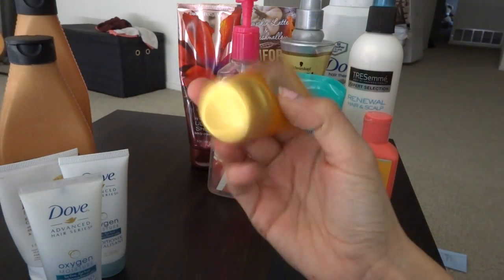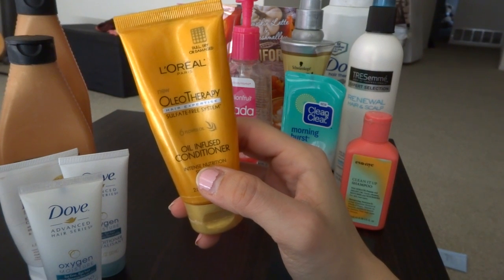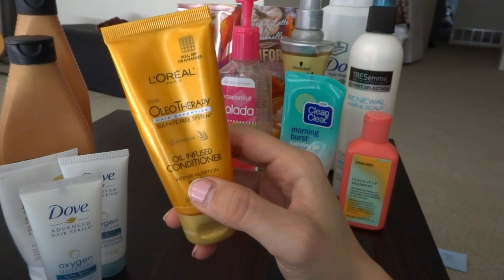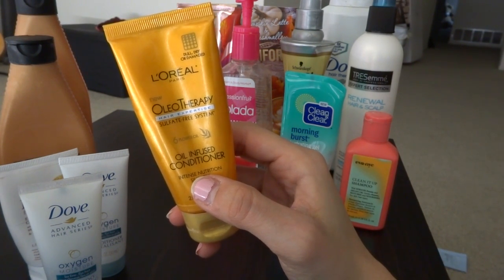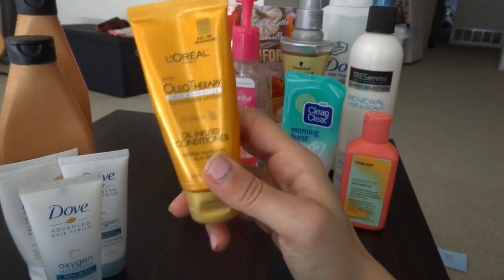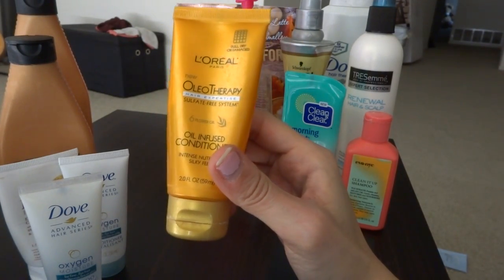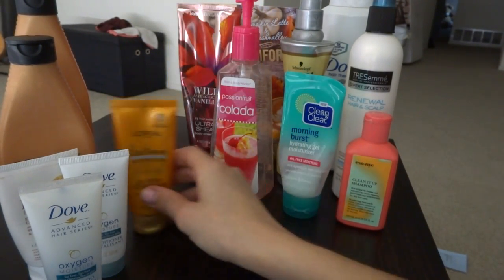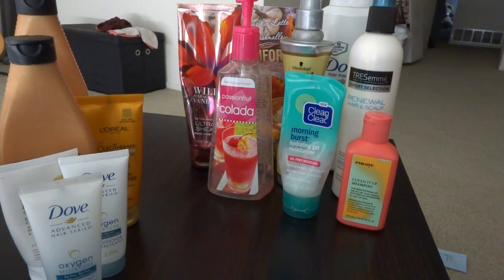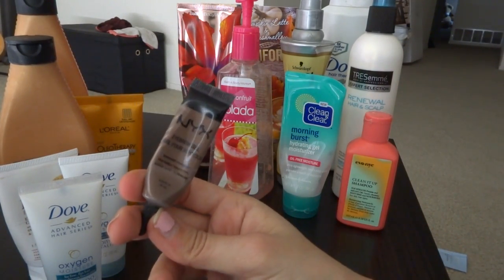The next thing I hated — I don't even think this is fully gone because I hated it — is the L'Oreal Oleotherapy Oil Infused Conditioner. This did not condition my hair whatsoever. I had to mix it in with the Redken, and that was probably a bad choice because that one didn't condition either. I personally hated this stuff.